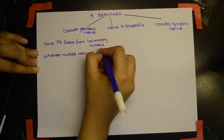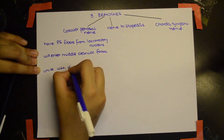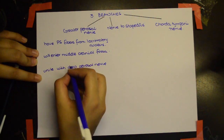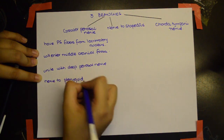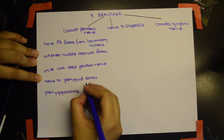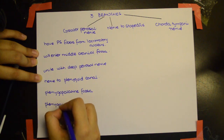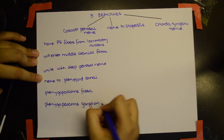The greater petrosal nerve enters the middle cranial fossa and unites with the deep petrosal nerve. Together they form the nerve of the pterygoid canal, which then enters the pterygopalatine fossa and terminates at the pterygopalatine ganglion.